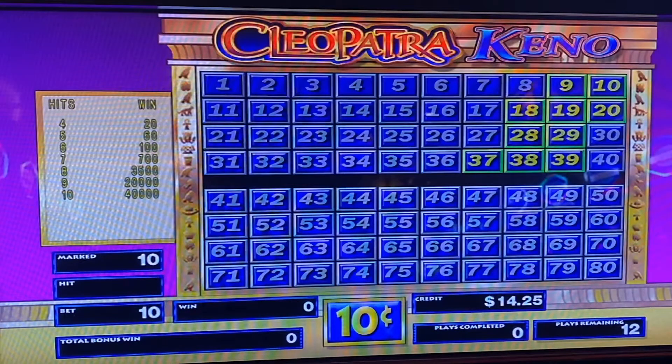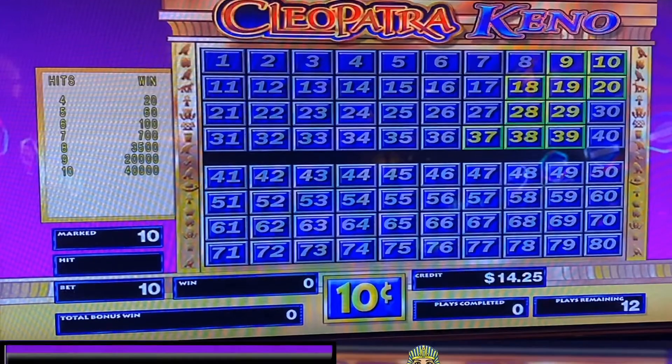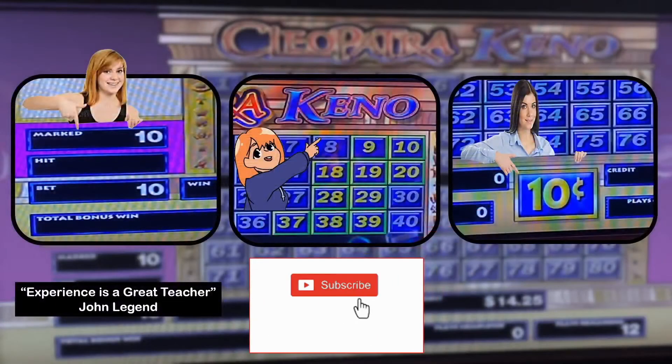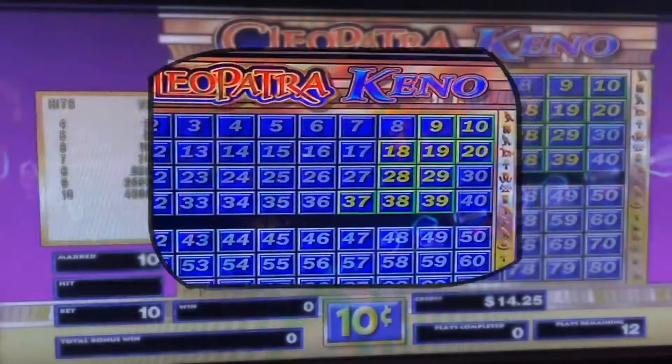The answer is yes — this machine has good odds. Always before you push the start button on the keno machine, open the odds table and check the odds. Rule of thumb: check the five-spot first — it should be a minimum of 750 or better. The seven-spot should be no lower than 4,000 as a minimum. Now you are ready to push the start button. Copy these keno numbers — you'll see why in a second.